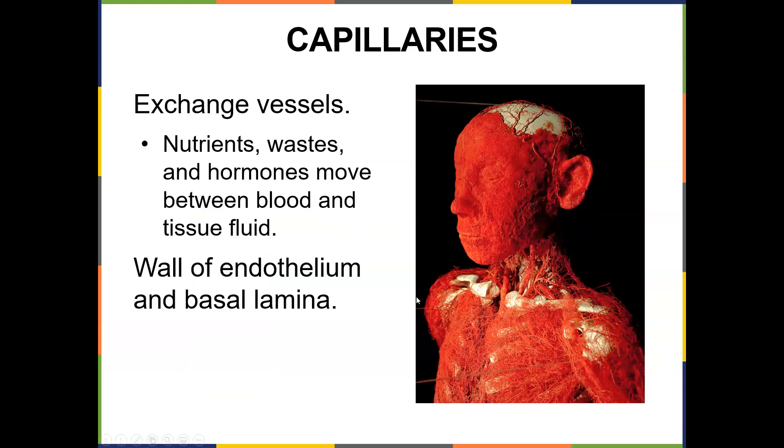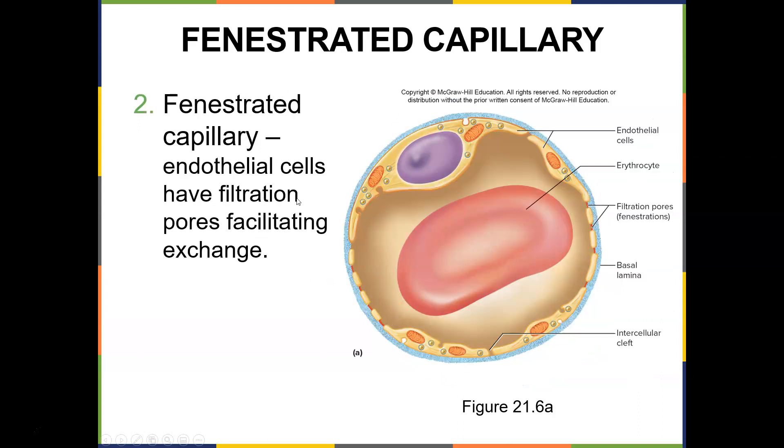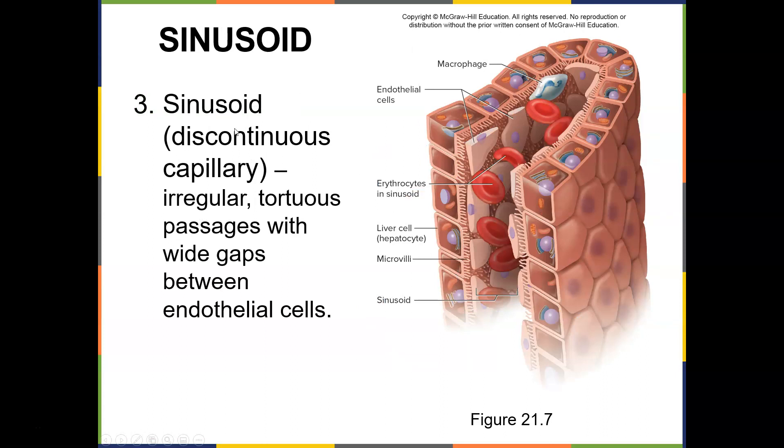Look at these capillaries — an amazing network. Nutrient waste and hormones exchange between blood and tissue fluid through the walled endothelium and basal lamina. There are different types of capillaries: continuous capillaries have endothelial cells joined by tight junctions; fenestrated capillaries have endothelial cells with filtration pores facilitating exchange; and sinusoids are discontinuous capillaries with irregular, tortuous passages with wide gaps between endothelial cells, usually found in the liver.